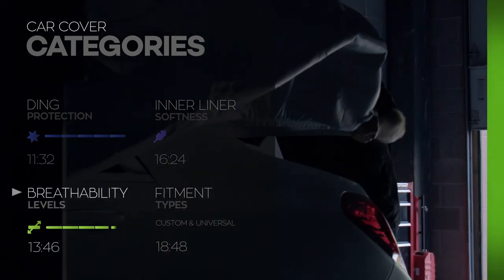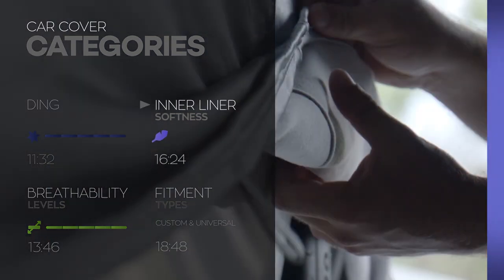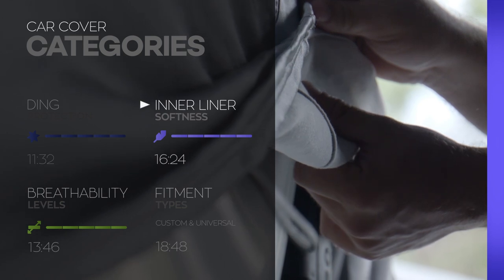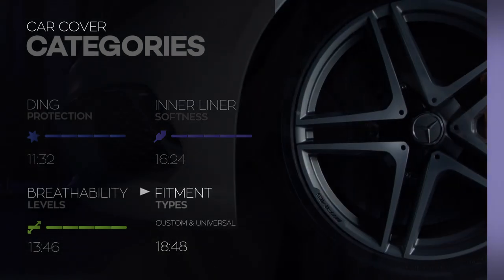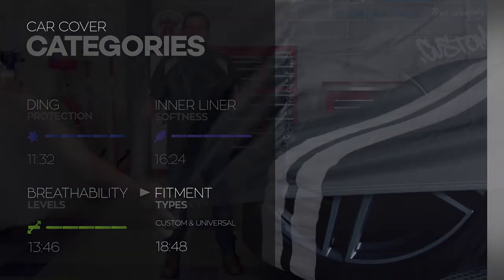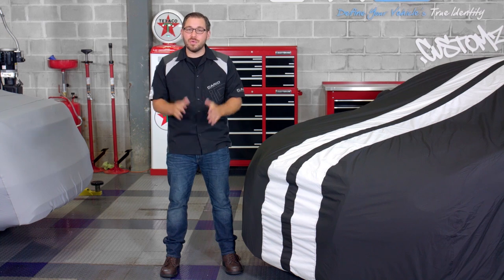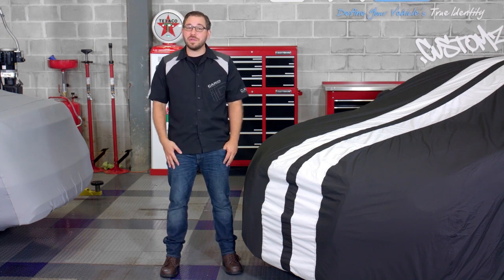Then we consider what's needed to prevent dings and dents from the inevitable garage accident. Following our protection categories, we then explain why it's so important for a cover to breathe. Then we explain what it takes to ensure you have a soft inner liner to pamper that paint job. And after all that, we wrap everything up explaining the main differences between universal and custom fit covers. So go ahead, strap in because we are going for a ride and when we reach our destination, you are going to have the perfect car cover, not only for you, but your car.